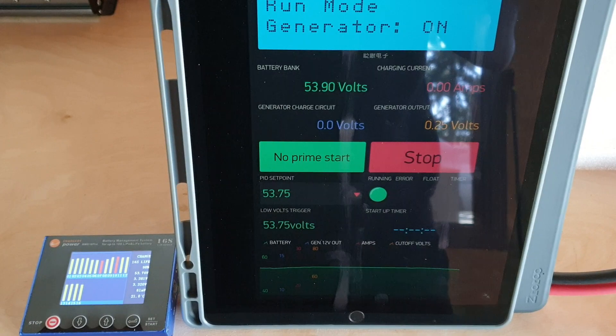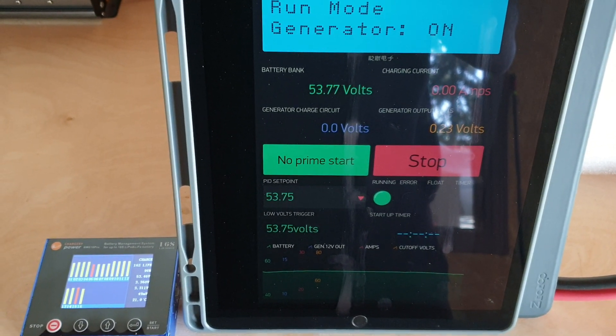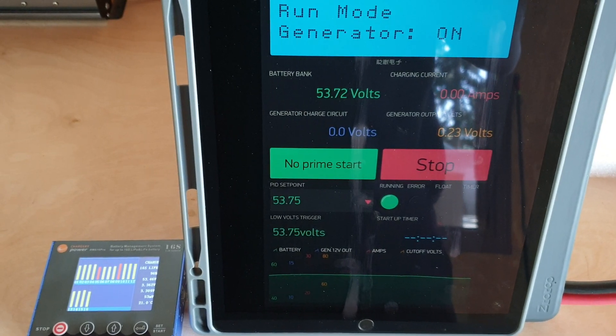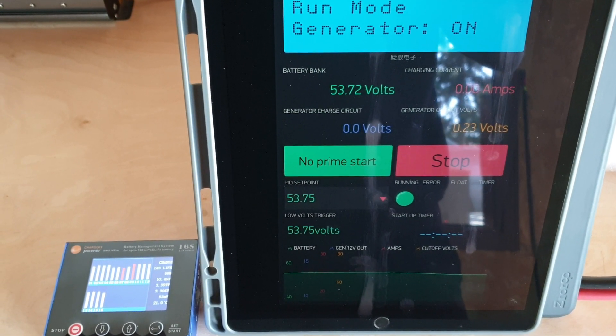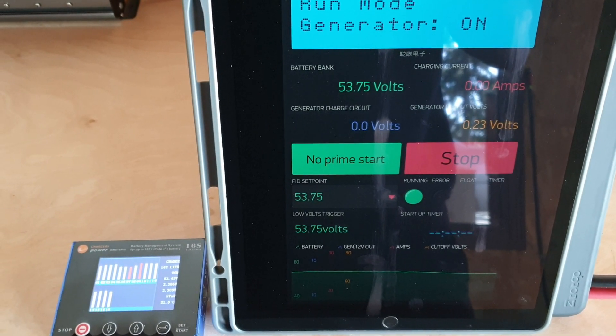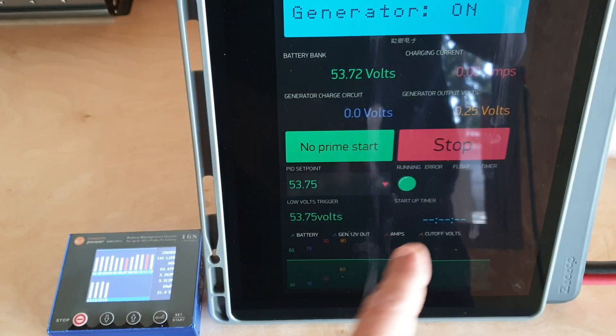So now we can select whatever charge point we want. The V2 constantly checks if it's fluctuating around that set point and will stabilize the engine. Here we can see it drop to 16 amps and shut down.